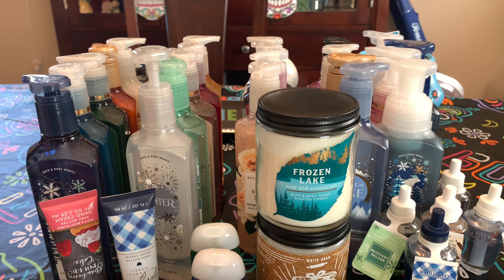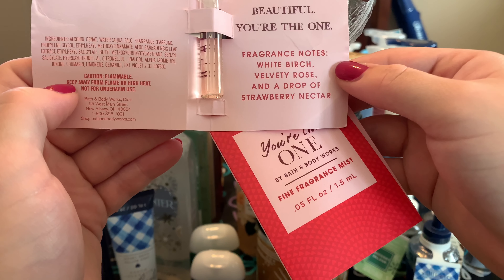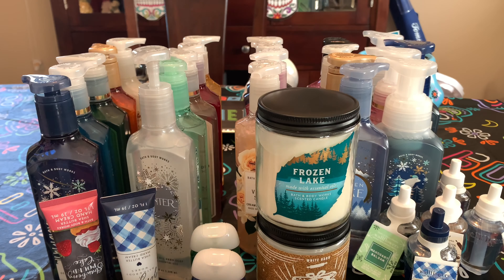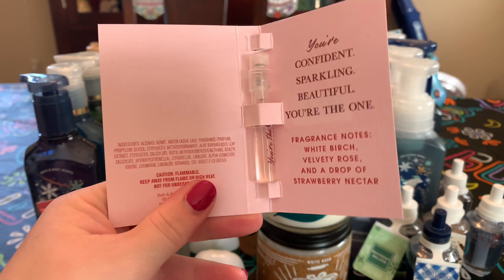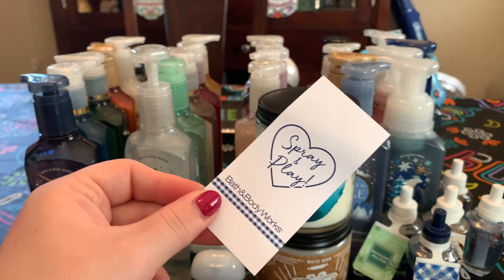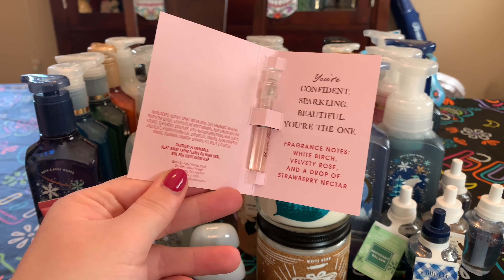They gave me two samples of Year of the One — white birch, velvety rose, and a drop of strawberry nectar. On the back is a coupon for $6 off any body care item. This is a really great way to do a bounce-back coupon and also give somebody a way to try it — instead of them constantly shoving testers in your face with a scent you already know you don't like. These little samples with a bounce-back coupon — this is the way to go.